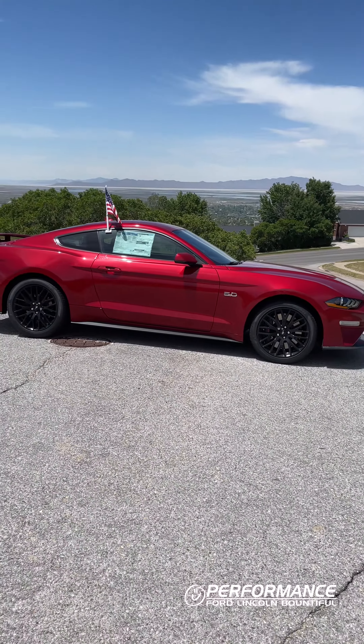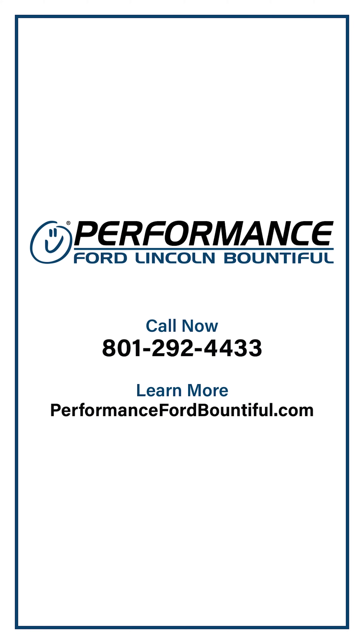Once again guys, this has been the 2022 Ford Mustang GT Premium. If you have any questions or would like to order one, please give us a call.